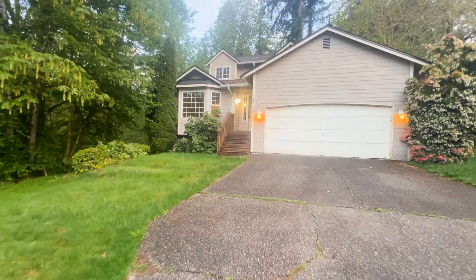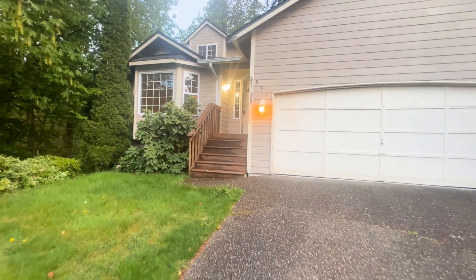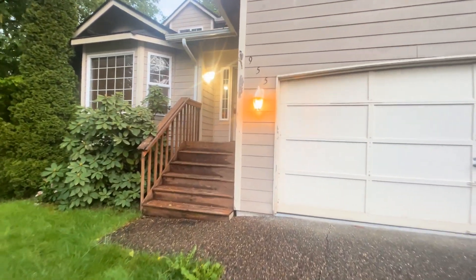955 Northeast Winston Drive in Bremerton is a three-bed, two-and-a-half bath property. Let's head on in and check it out.